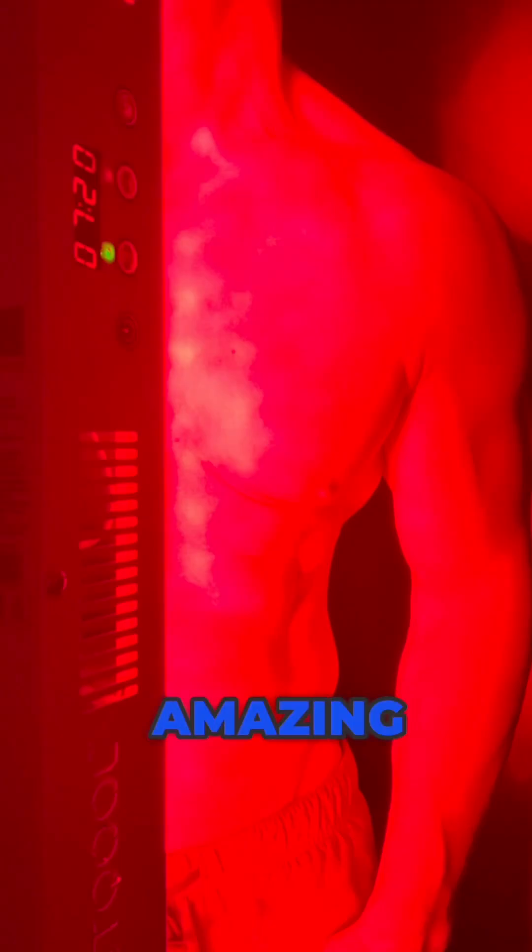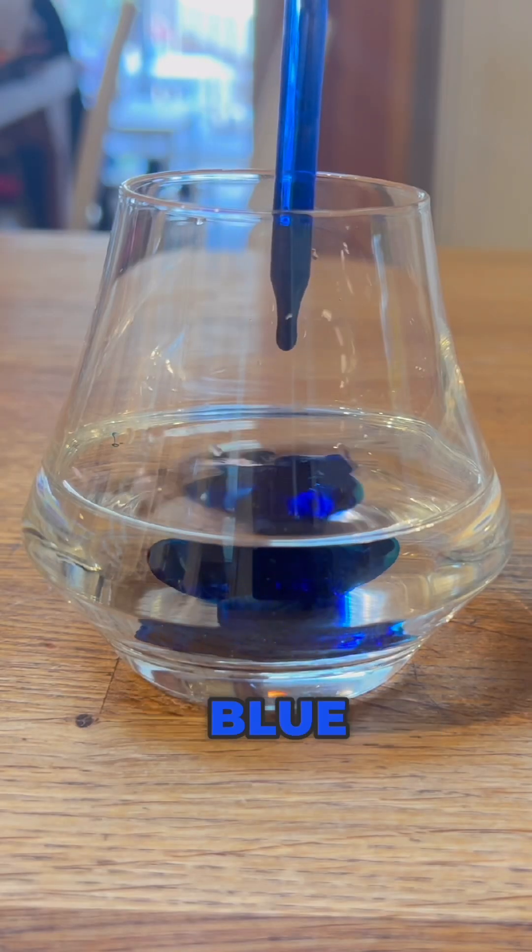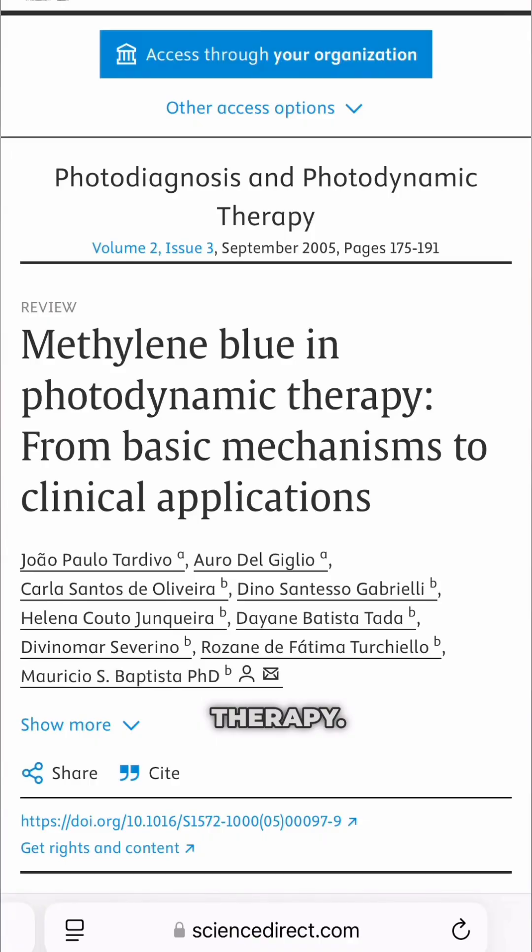Red light therapy has a lot of amazing health benefits. One of the mechanisms currently under study is its use in combination with methadine blue to treat cancer. This is called photodynamic therapy.